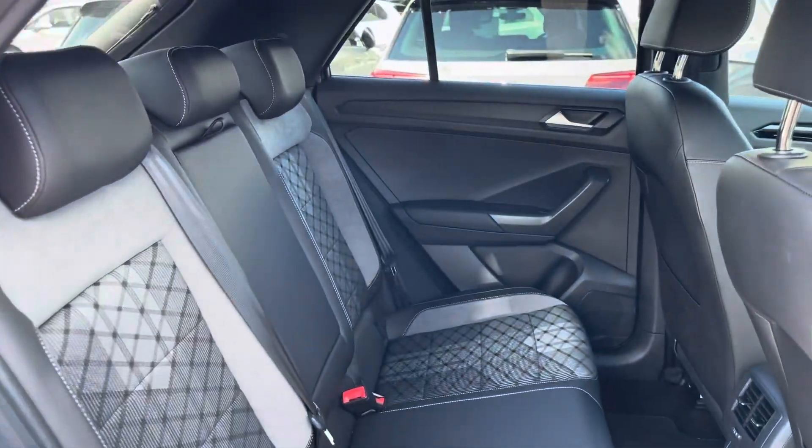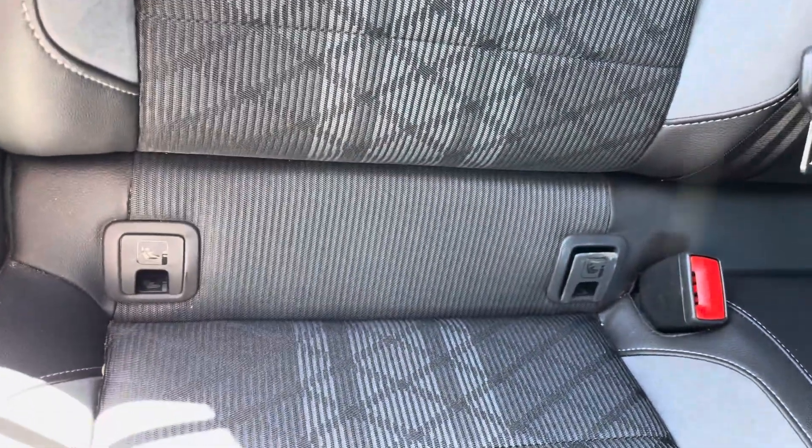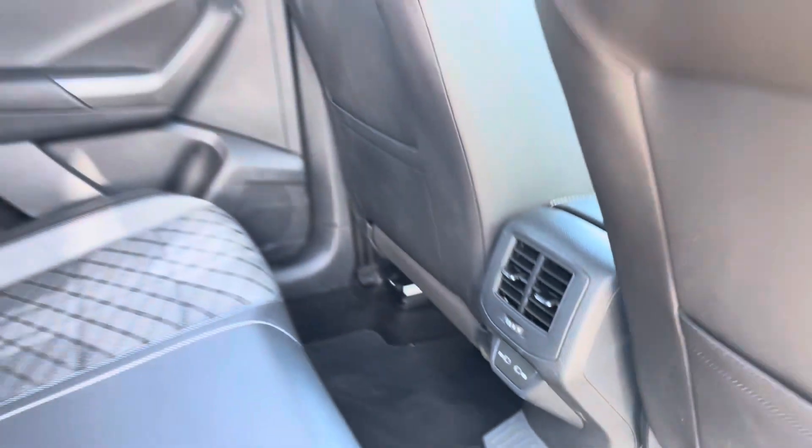In the rear seating area you'll find the interior fitted with Artvela micro-fleece cloth upholstery, which features a folding central armrest and isofix mounting points. To the front you've got vent controls and USB ports.